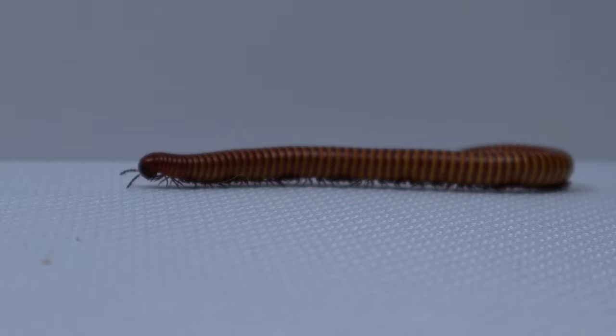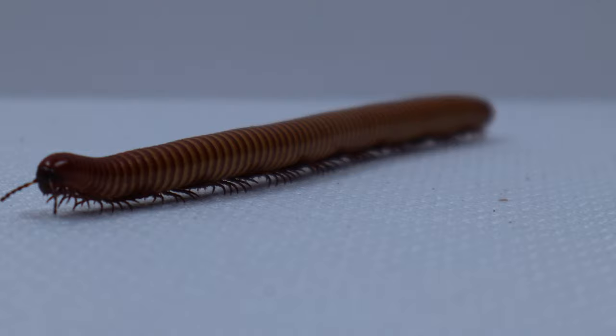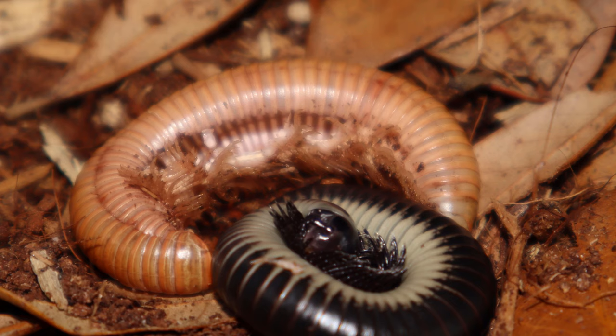A lot of you may be asking, what exactly are millipedes? Millipedes are arthropods with long segmented bodies. Arthropods are a group of invertebrates that are defined by having paired jointed appendages. All arthropods have an exoskeleton and therefore go through a process called molting.